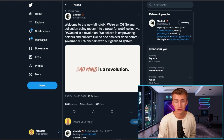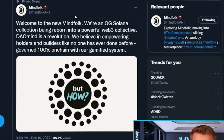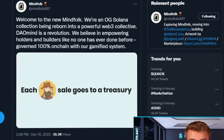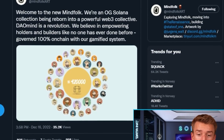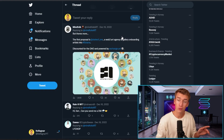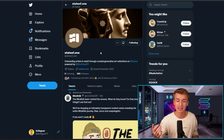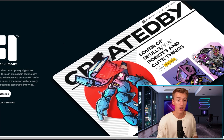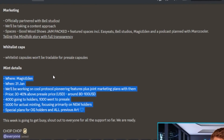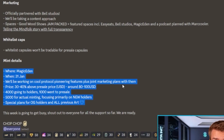Talking about what they are building in the future: welcome to the new Mindfolk — an OG Solana collection being reborn into a powerful Web3 collective. Downmind is a revolution; they believe in empowering holders and builders like no one has ever done before, governed 100% on-chain with a gamified system. The first proposal is State of One, a Web3 art agency and gallery onboarding artists into Solana — this is the first thing they will build as long as the community votes for it. They are minting on Magic Eden on January 31st, with joint marketing plans.